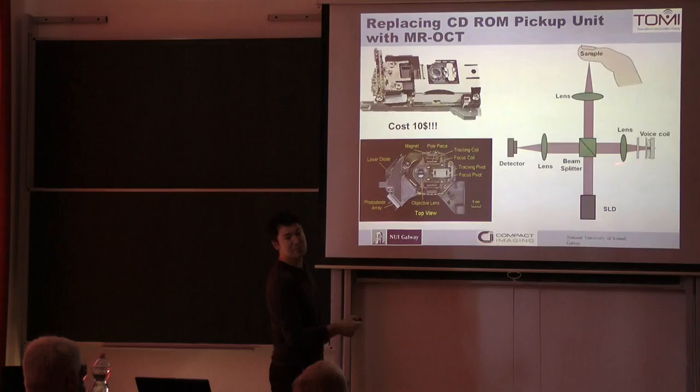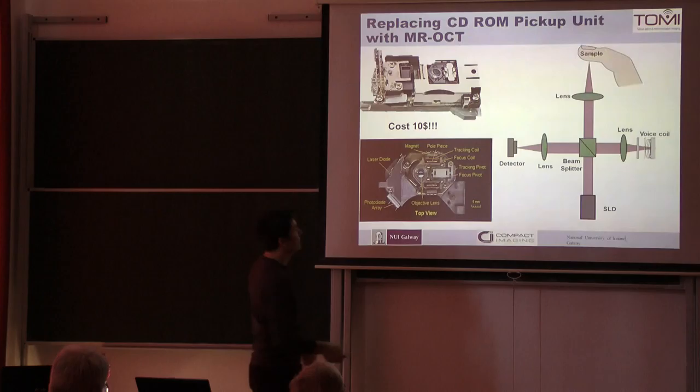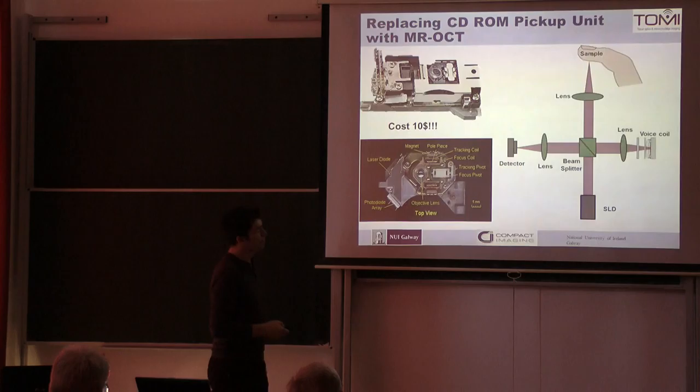This voice coil won't move one millimeter in and out — it will only move about 20 microns, which is a very small distance. We want it to scan this full amount, but our voice coil will only do this. So how do we get the full scan into the tissue?